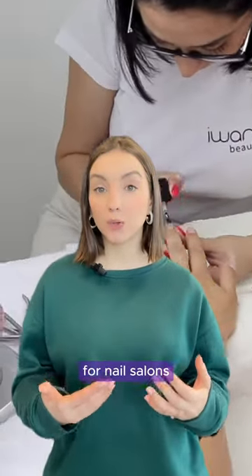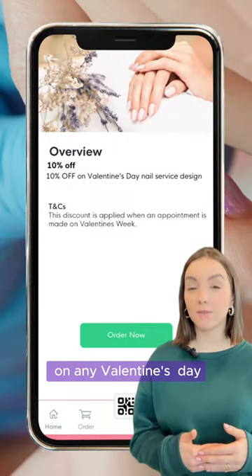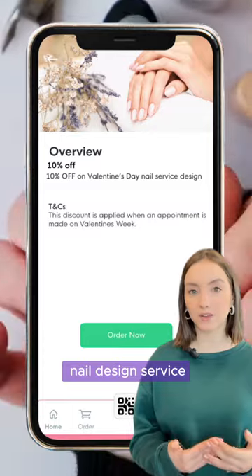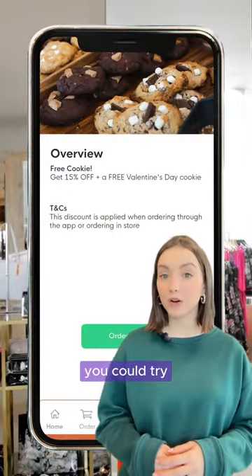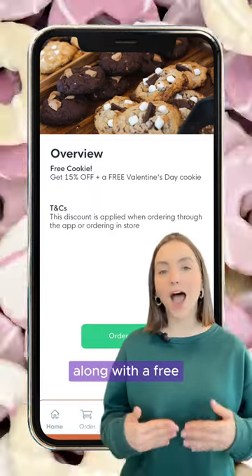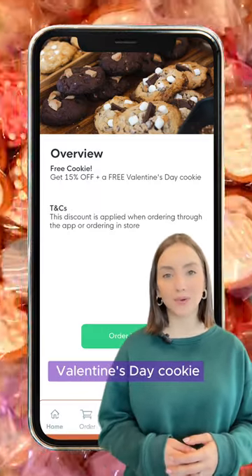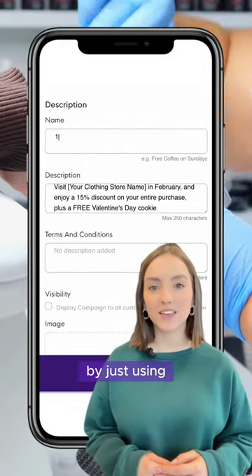For nail salons looking to draw more customers, you could try offering a 10% discount on any Valentine's themed nail design service. Whereas if you own a clothing store, you could try offering a 50% discount to customers when they visit your shop, along with a free Valentine's Day cookie.